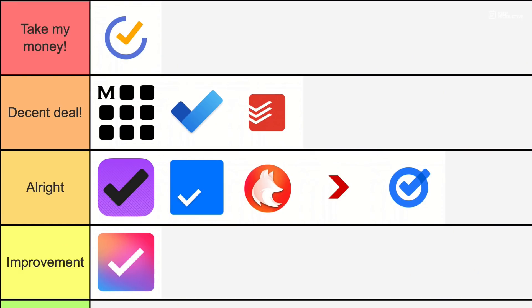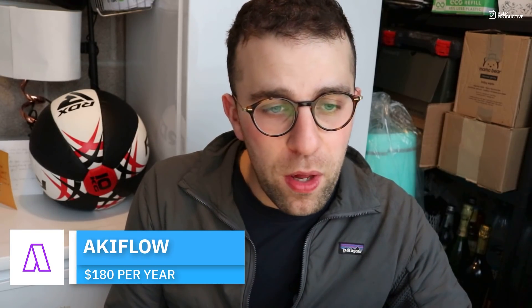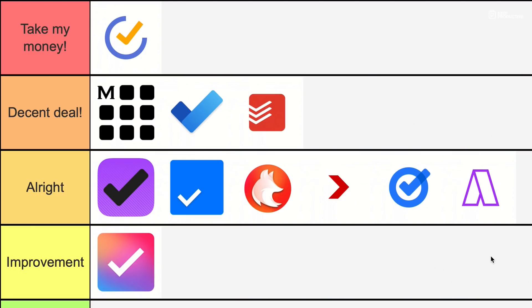Akiflow — these are premium productivity applications I'm talking about here. I'm going to put its pricing in 'All Right'. It's $15 per month, which is high compared to the others, but what it brings in terms of integrations and consolidation definitely warrants that price. Compared to Motion and Sunsama, I think it offers more value for money.